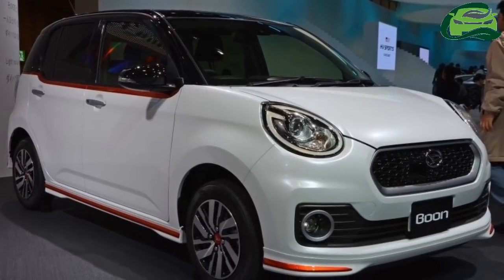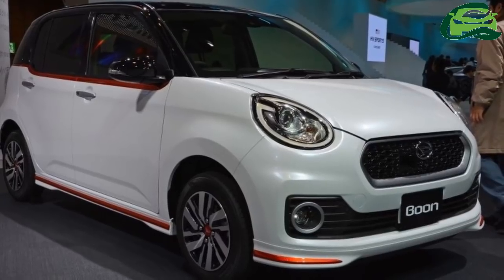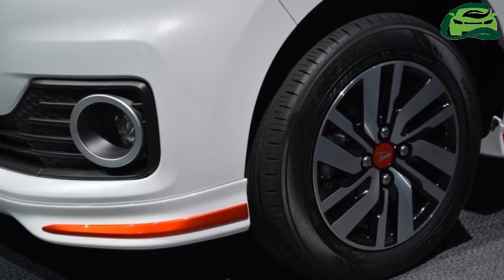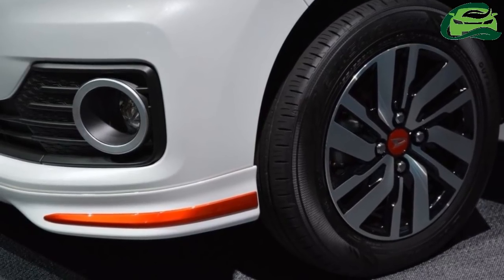The Daihatsu Boon did not make its debut at the 2017 Tokyo Motor Show, but we snapped a gallery of it due to public interest. Anyway, this is what the Japanese get.